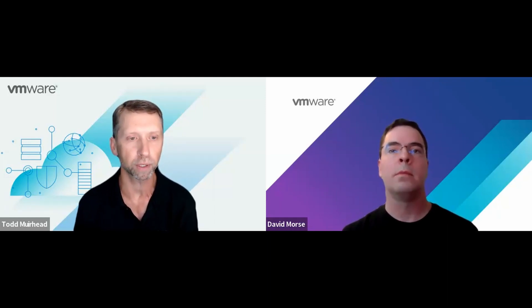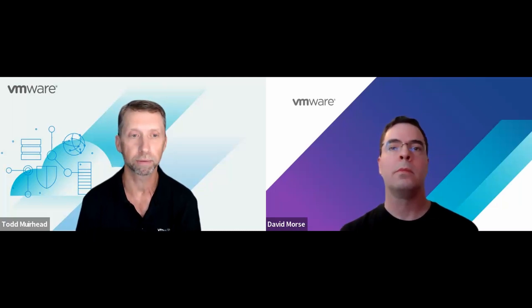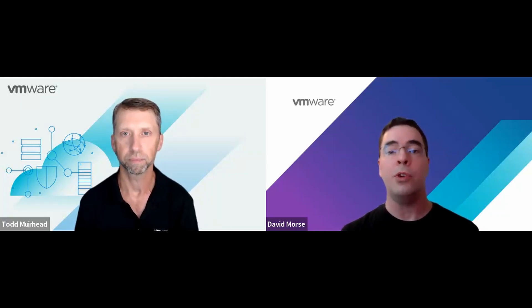So today you're going to give us kind of a behind-the-scenes look at how the performance lab works and an update on what's going on with the labs this year specifically. Obviously, the latest greatest version of vSphere is vSphere 8, so we've refreshed the entire environment. We've got a lot of new content around the new features that we've introduced, things like virtual topology, virtual hyper-threading, and automatic right-sizing of virtual machines.